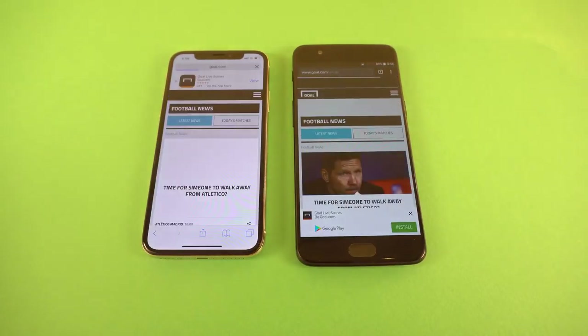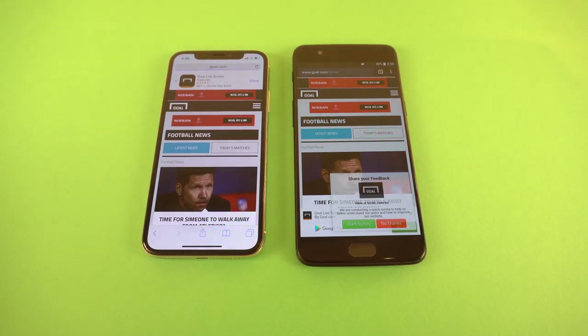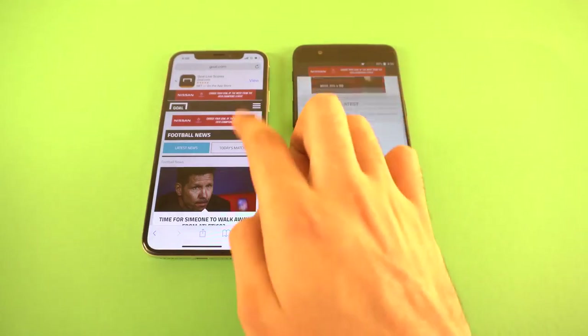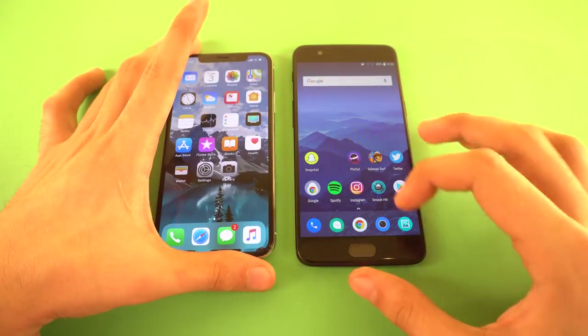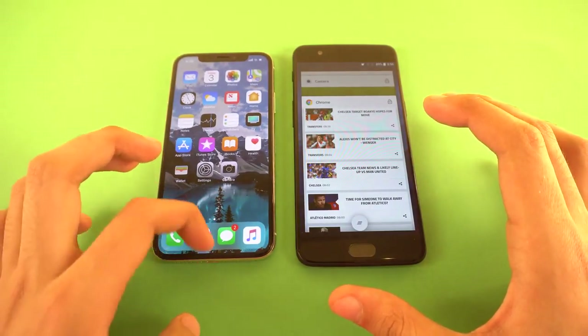Again the OnePlus 5 was the first to come to the website, but the iPhone still finished loading faster. The website looks smooth on both phones. These browser tests are sort of a draw — one comes up quicker, the other finishes faster.